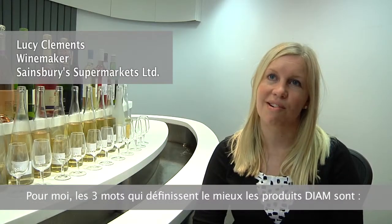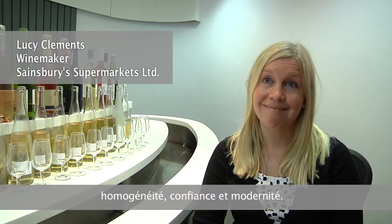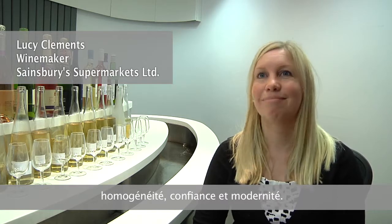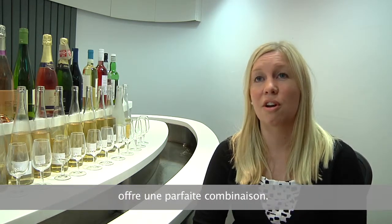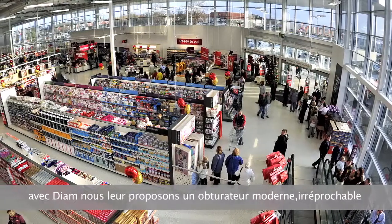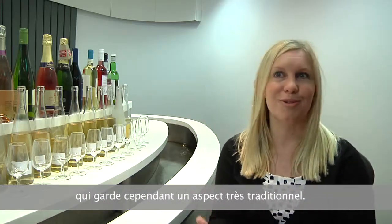The three words that I think best describe D.A.M. for me are consistency, trust, and modern, probably. I think that this modern spin on such a traditional closure is just a great combination. Our customers like having the traditional closure, and I know with D.A.M. we give them this perfect modern closure, but it looks really traditional.